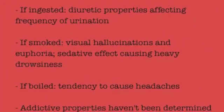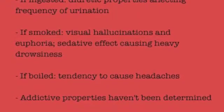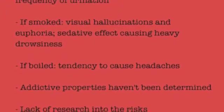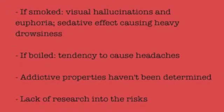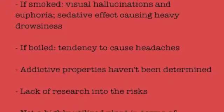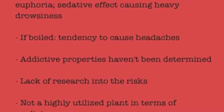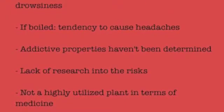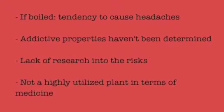A hazard of catnip, if ingested, is its diuretic properties that can affect the frequency of urination. If it is smoked, it can result in visual hallucinations and euphoria, similar to that of LSD and marijuana. It can also cause a sedative effect in humans. If boiled, it can often result in headaches. There is a lack of research into the risks of using catnip, which is the reason for it not being a highly utilized plant.